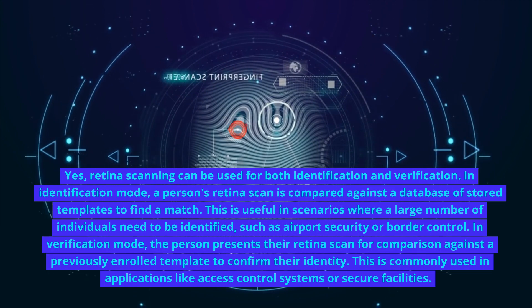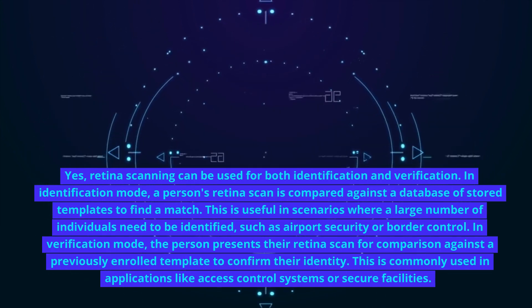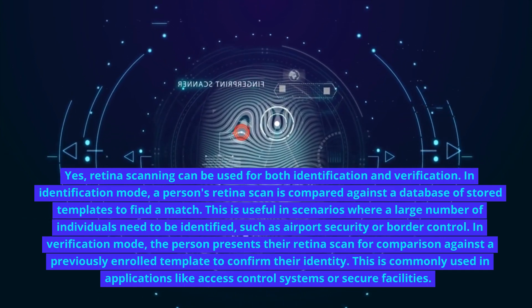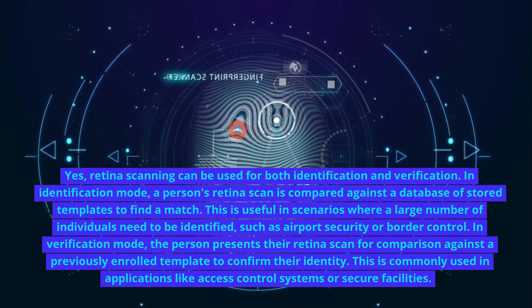In verification mode, the person presents their retina scan for comparison against a previously enrolled template to confirm their identity. This is commonly used in applications like access control systems or secure facilities.